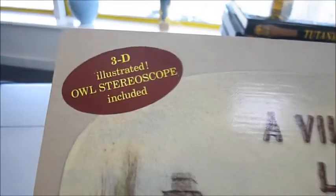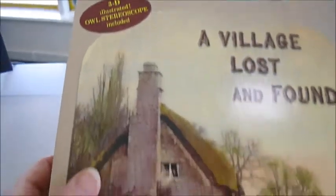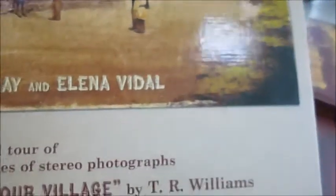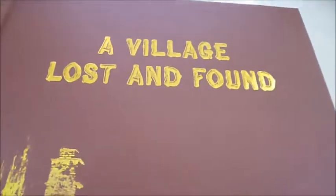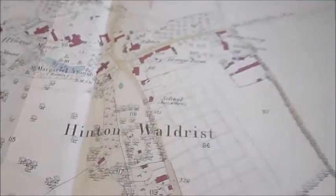A village lost and found: an annotated tour of the 1850 series of stereo photographs, 'Scenes in Our Village' by T.R. Williams. It's a rare book — only produced in a small quantity — and it comes with a stereoscopic viewer which you can stand up. It's a unique owl-style design, all slip-cased. Here's the volume of images themselves, the 112-page hardback.